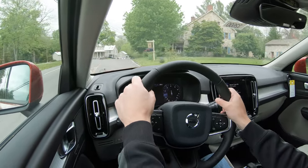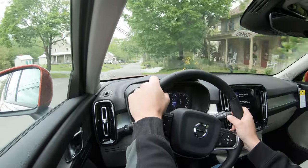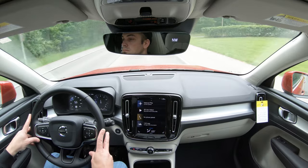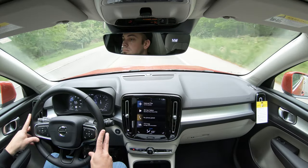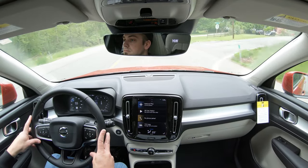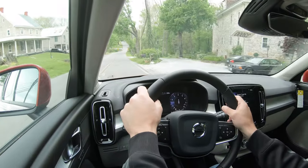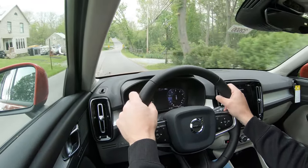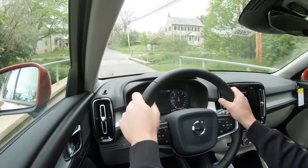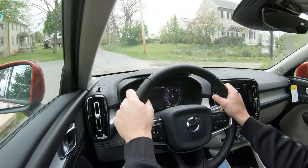Ride quality has been perfectly fine for me today — although Maryland does have some pretty smooth roads compared to Pennsylvania where I live. As for cabin noise, even cruising at 55 miles per hour there isn't a whole lot coming into the cabin. Volvo did a pretty good job with the XC40 on cabin noise — even going over a bridge right now, it's really not that bad.